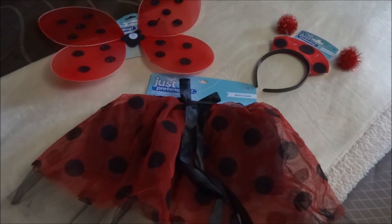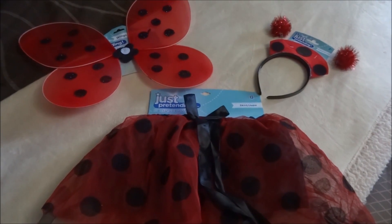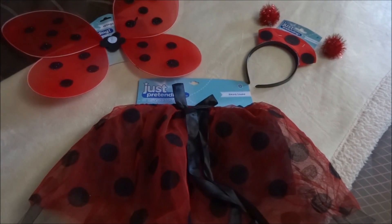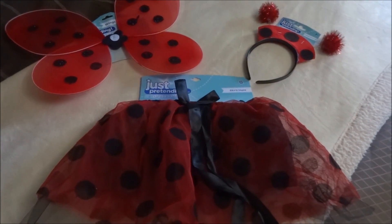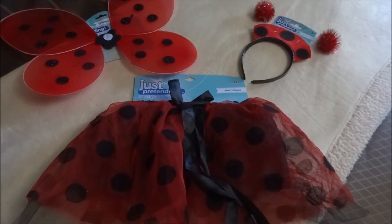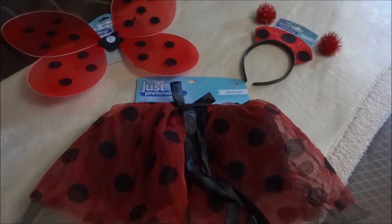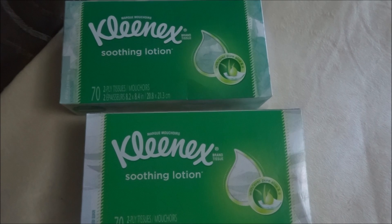I was super excited to come across this ladybug dress-up set — I had been looking for this for a while and could not find it. I happened to go to one out of my town and lo and behold, there it was. For $3.75 you get the skirt, the wings, and the headband — I think it's absolutely adorable. They also had a bumblebee dress-up set and I'm kicking myself for not grabbing it. They're so cute and I love taking pictures in them. I really hope the bumblebee set is still there if I go back.